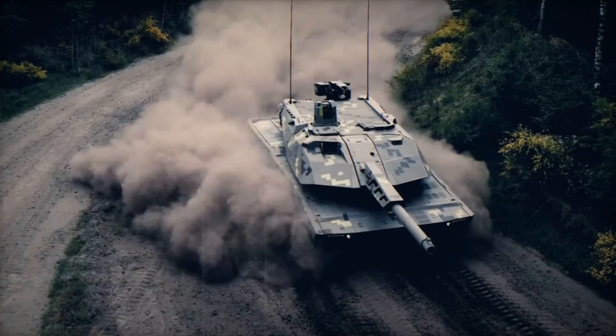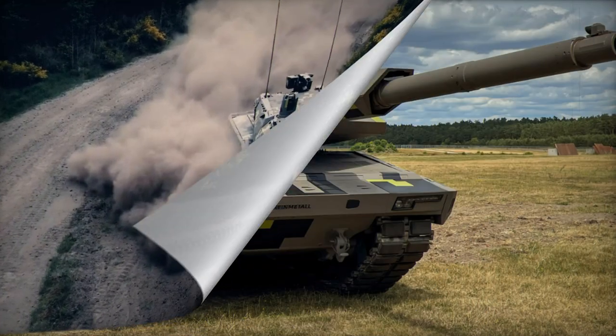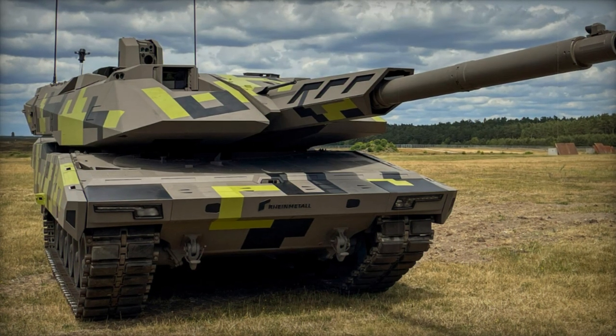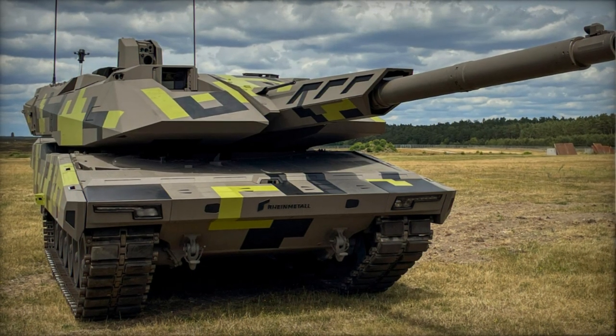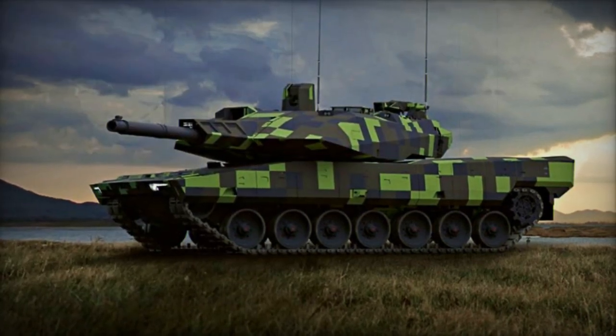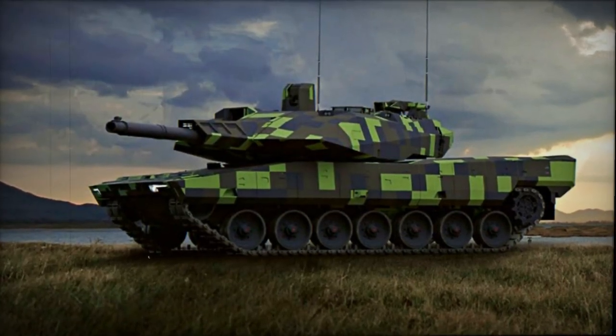Rheinmetall envisions an unmanned version of the KF-51 Panther, aiming to capitalize on reduced internal volume and increased protection. As an interim solution, the KF-51 paves the way for Rheinmetall's forthcoming unmanned tank design.